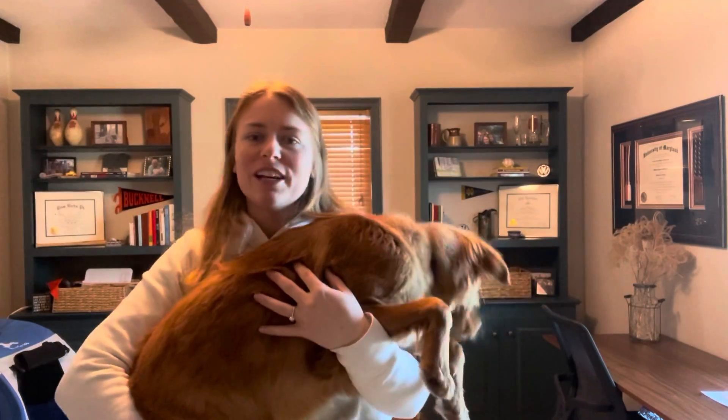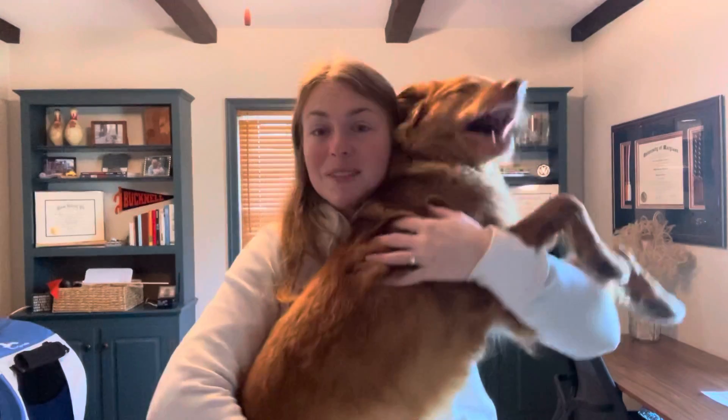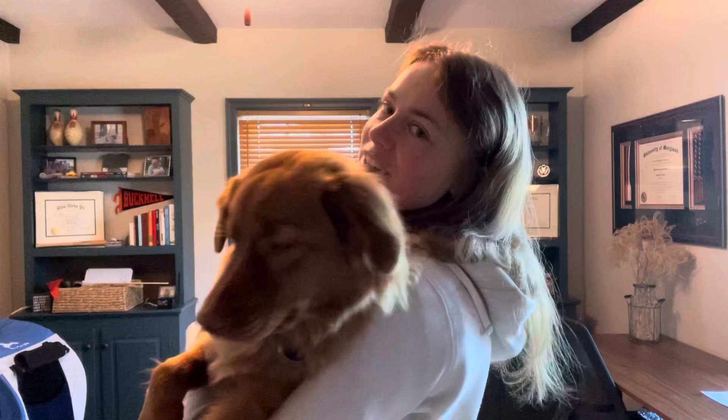Hey everyone, welcome back to our channel. This week we're going to do something a little bit different and talk about the top six reasons we love our toller. We've had Sable for a while now — she's coming up on a year old. In case you're starting to explore different breeds or just learning more about tollers in general, I thought it would be really helpful if you knew the top things we love about her personality and characteristics.